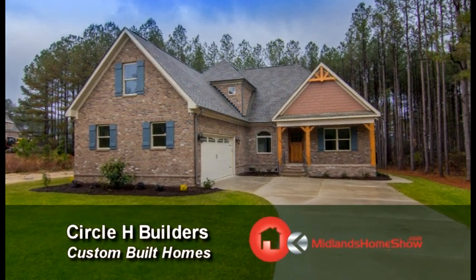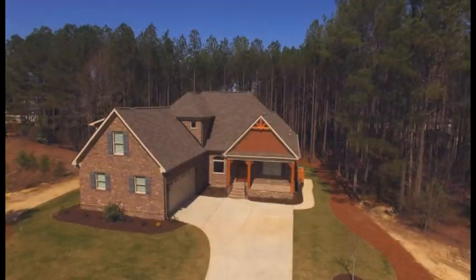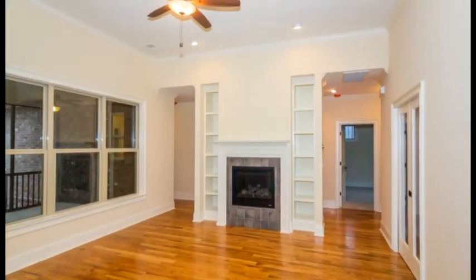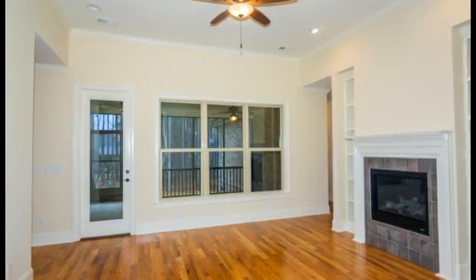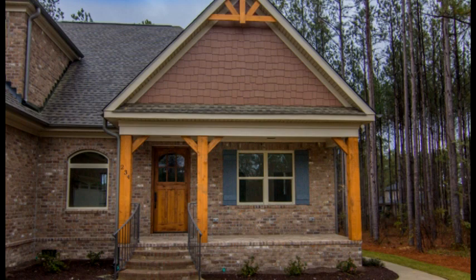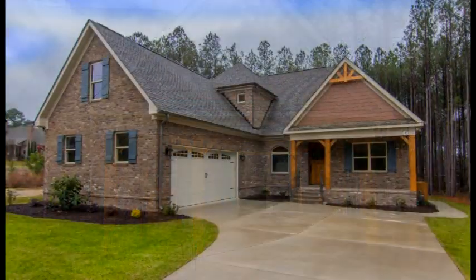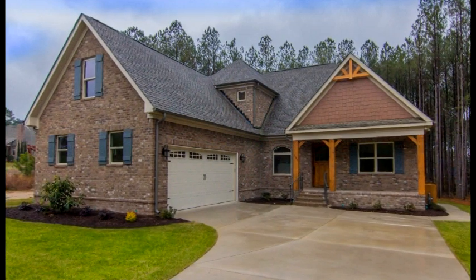This beautiful custom-built home was quality crafted by Circle H Builders and features four bedrooms, three and a half baths, and 2,700 heated square feet, plus plenty of windows for natural light, rounded gutters, a covered front porch with cedar columns and brick flooring, and an oversized two-car garage.